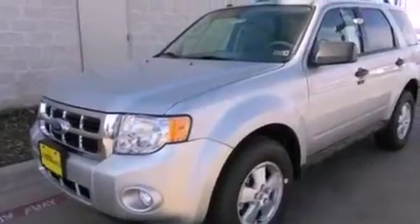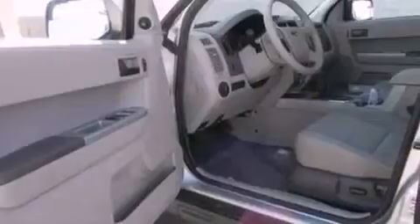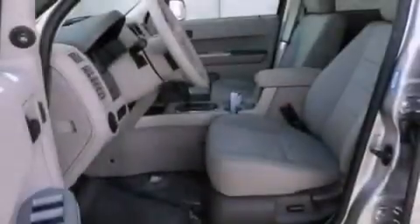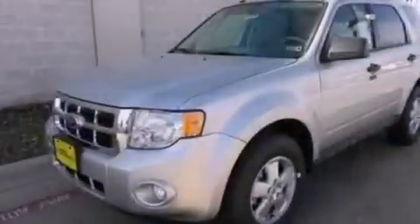The following features are also included: cruise control, an auto-dimming rearview mirror, an external temperature gauge, a leather-wrapped steering wheel, a four-wheel independent suspension, front fog lights, dusk-sensing headlights, an anti-lock braking system, side curtain airbags, and roof rails.